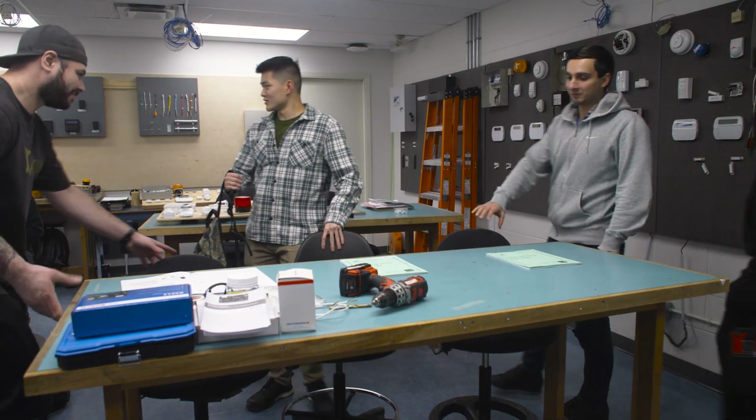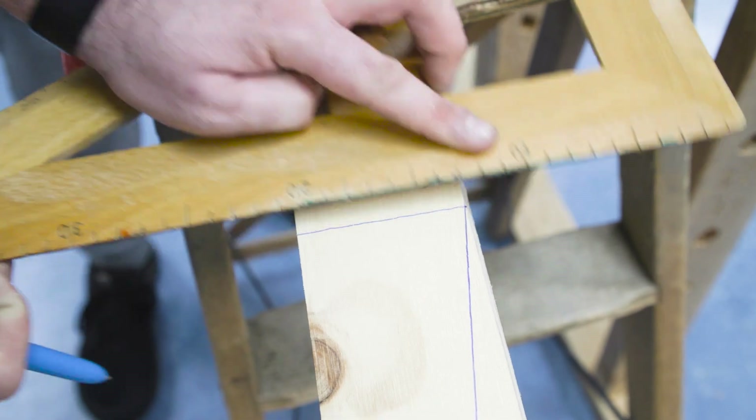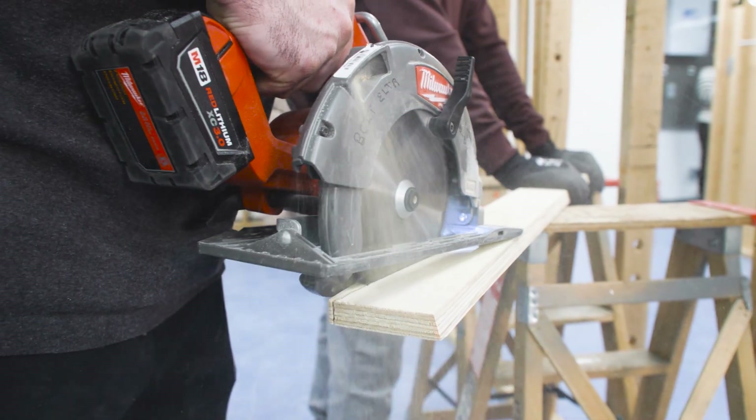The students at BCIT come in the door maybe not even having used tools before, and by the time they leave they're confident — they go out into the workforce and they're ready to do the job.